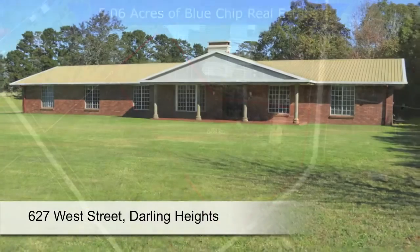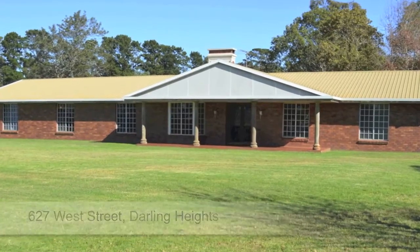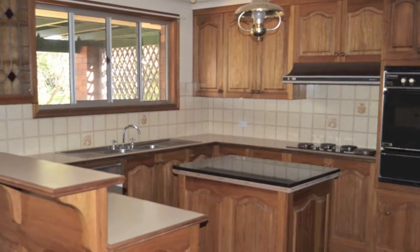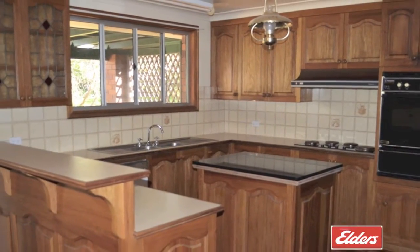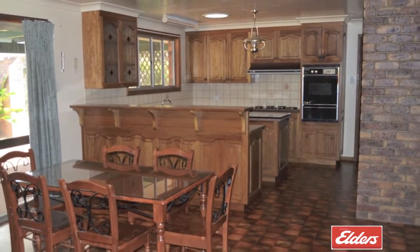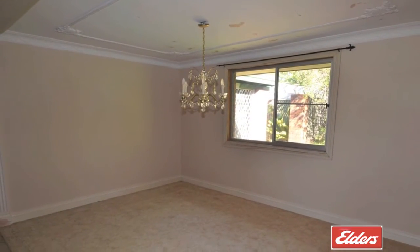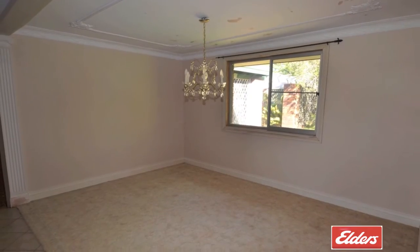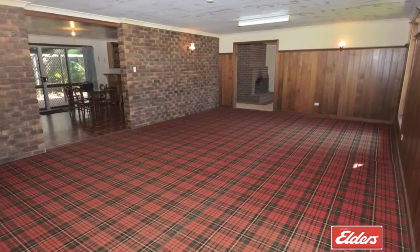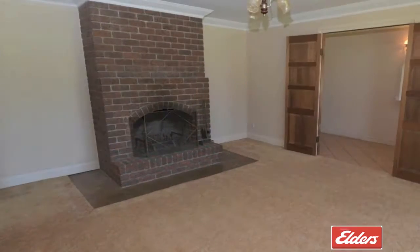This blue chip acreage property, zoned residential choice, presents a unique opportunity to purchase an excellent development site. The spacious home features a tulip oak timber kitchen and family eating area, plus an additional formal dining room and multiple living and entertaining areas throughout, including this large games or family room which adjoins the kitchen and the formal living area.